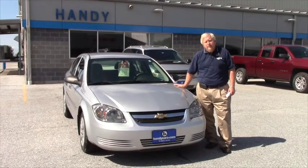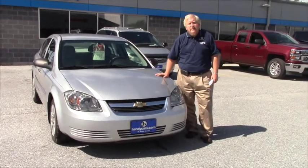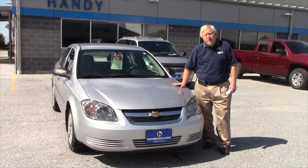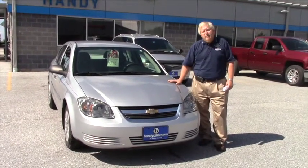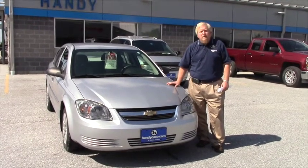I would like to thank you personally for making your internet inquiry on this 2010 Chevy Cobalt. I want to do a quick video for you — a walk around — give you a better idea and a better flavor of the car, and explain a little bit about it.